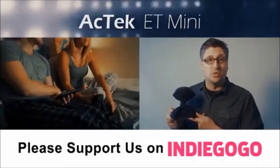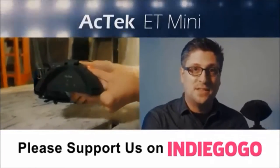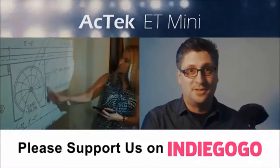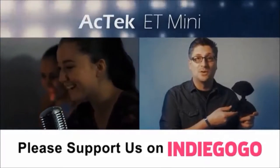Thank you for watching our video. We're really very excited about our new ET Mini Projector. It wasn't easy to make a device this small and portable that produces such great images and sound. We're incredibly proud of the results. We hope you will support us as we launch this new and exciting product — a wireless projector for a wireless world.